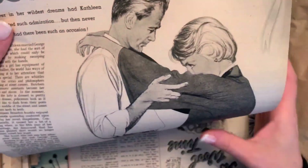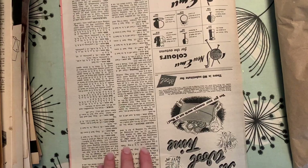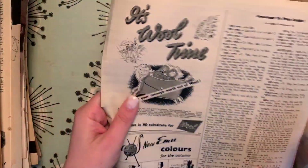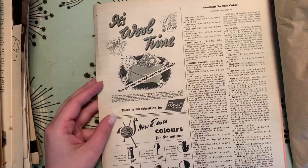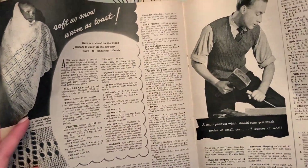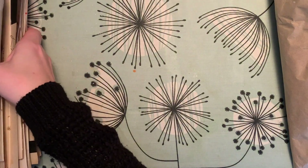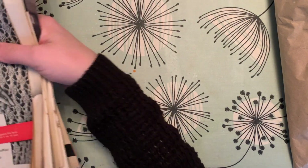Very special people. More knitting patterns. I don't know if you can tell, but I'm really happy with that.